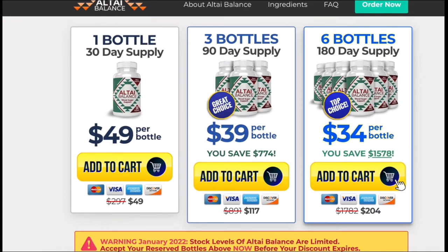You don't have to worry because it's meant for people of all ages, so absolutely anybody can take Altai Balance. Keep in mind that it's approved by the FDA and made in a GMP certified facility.